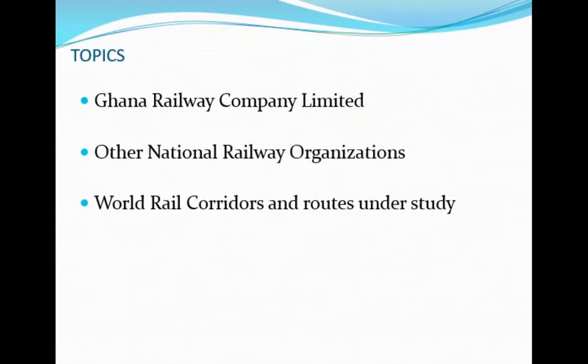The subtopics of this session will be: the Ghana Railway Company Limited, other national railway organizations, and the third subtopic — world rail corridors and routes.